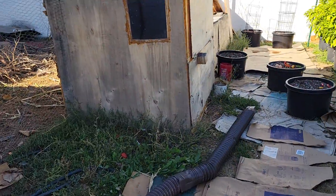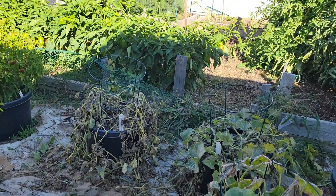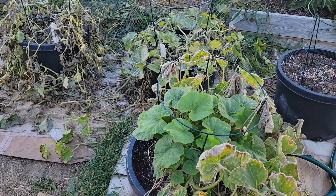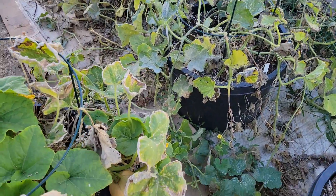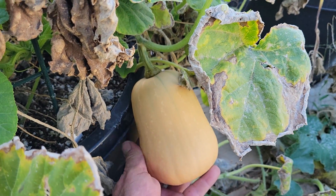Okay, September 15th — things are really winding down with the old backyard garden. I'll give you a quick tour of what worked this year and what didn't.